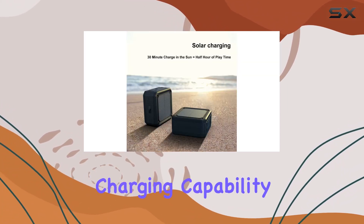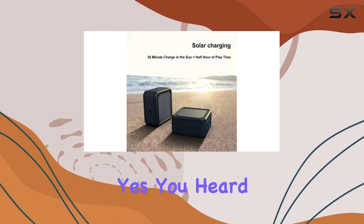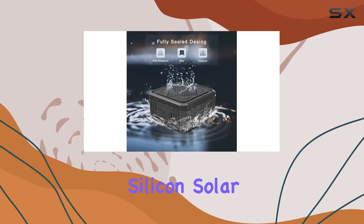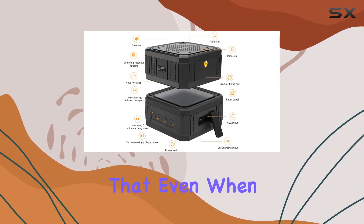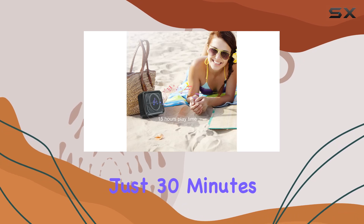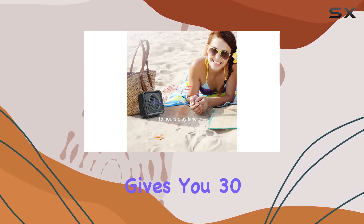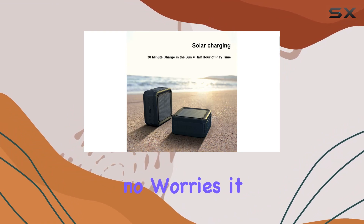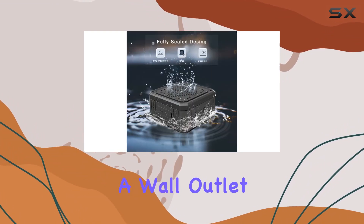What sets this apart is its solar charging capability. This speaker has a built-in efficient monocrystalline silicon solar panel, ensuring that even when there's no power outlet nearby, you can still enjoy your tunes. Just 30 minutes of sunlight gives you 30 minutes of music. And if sunlight isn't available, no worries — it can also be charged through a wall outlet.